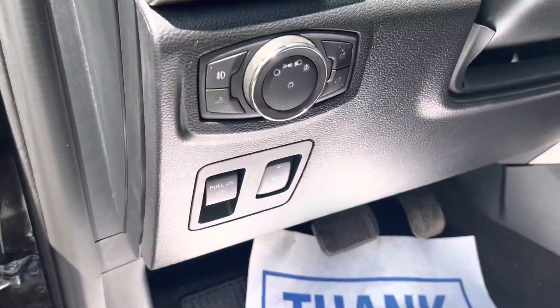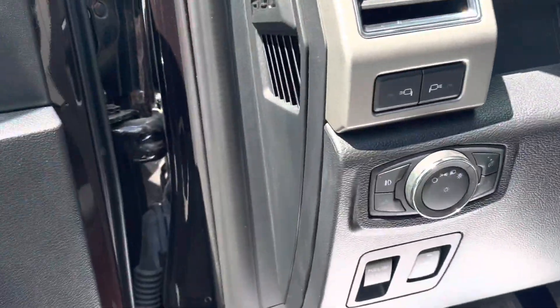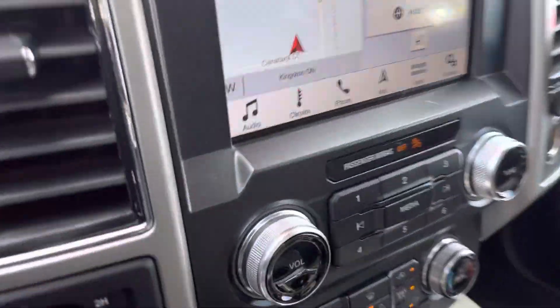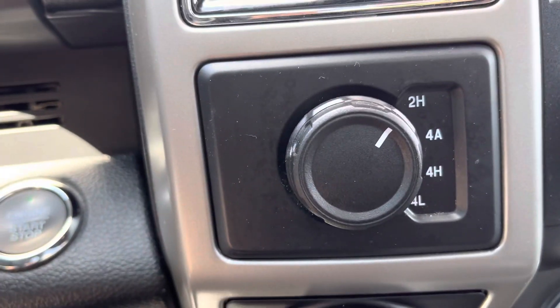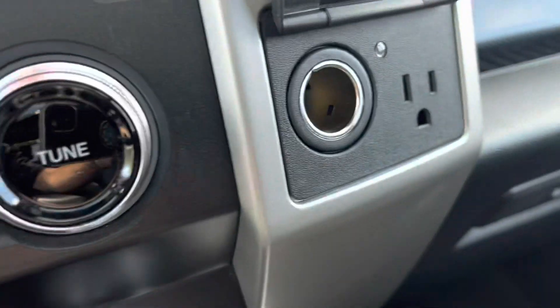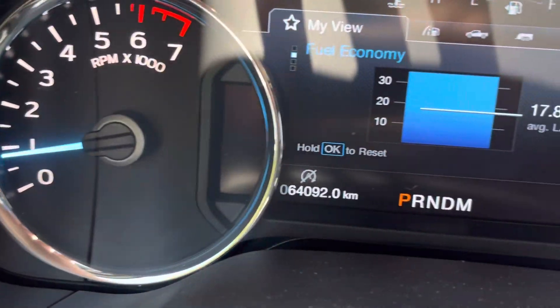Inside, it has power seats, memory seats, power folding mirrors, adjustable pedals, and automatic lights. Heated seats and cooled seats up front. There's your four-wheel drive system, navigation, heated steering wheel, a 110 outlet, and Bluetooth so your phone gets downloaded. It's got push button start, and those are the exact kilometers on it.